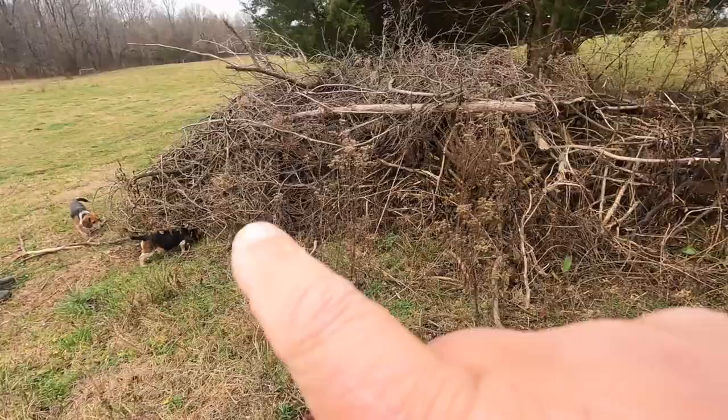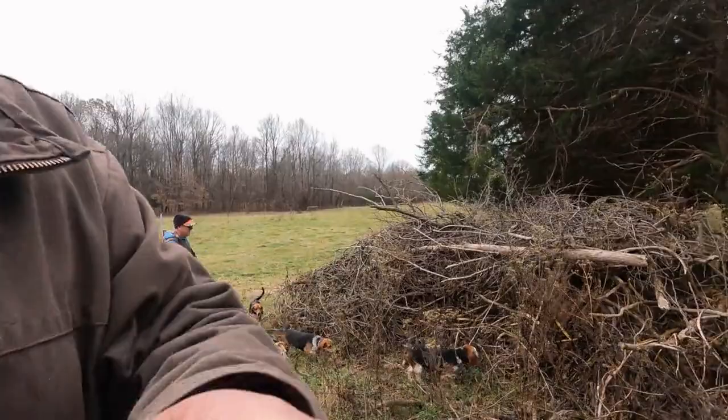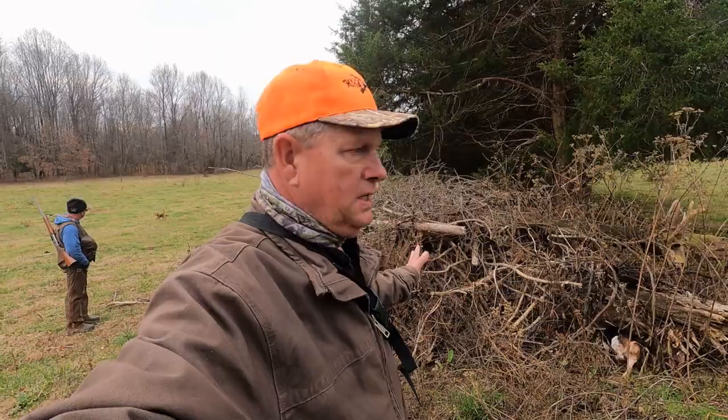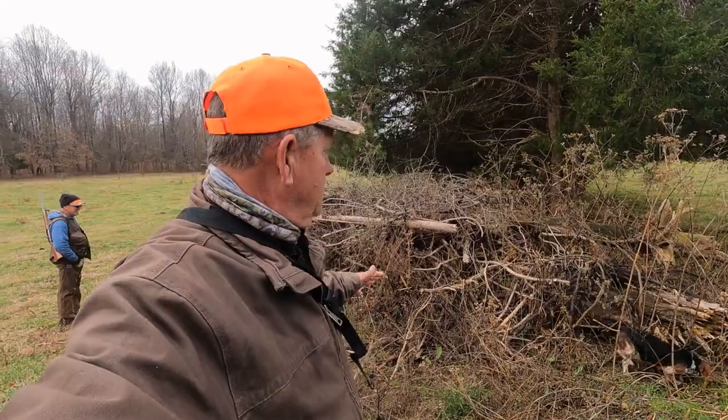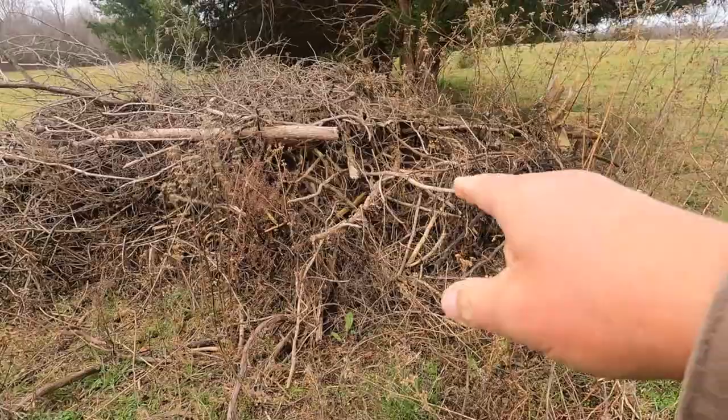We get the opportunity to actually watch the dogs work and see which ones are going in there to hunt. We don't know if there's a rabbit sitting in this pile, but there's a good chance there is. The pile looks a little too tight for us to jump up on top of it, but we'll let the dogs circle it. The dogs going around without getting in — those are going to be your jump dogs. The ones going in are what you want to push that rabbit out of the pile.